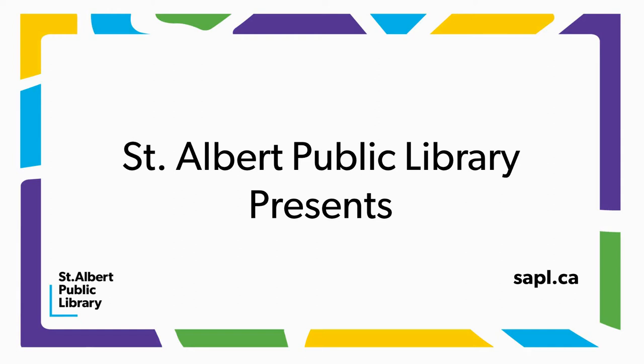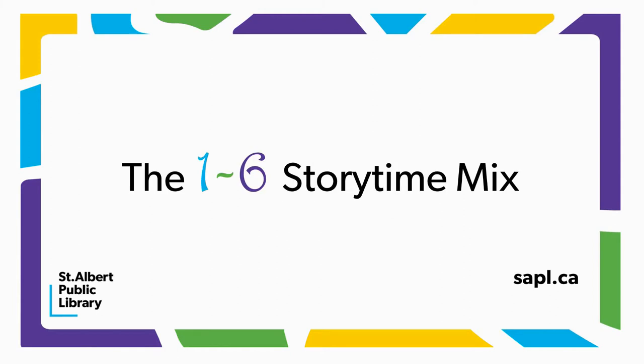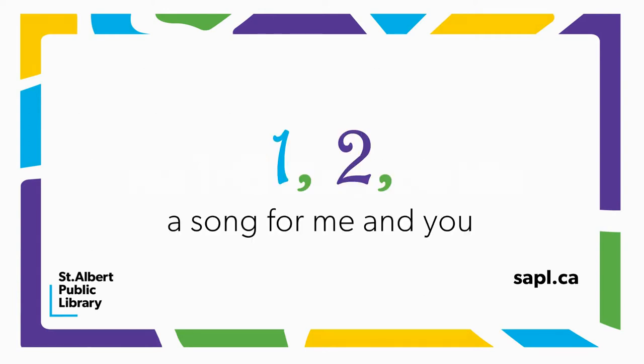St. Albert Public Library presents the 1 to 6 Storytime Mix. One, two, a song for me and you.